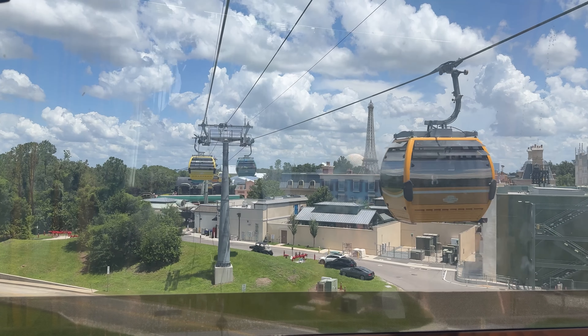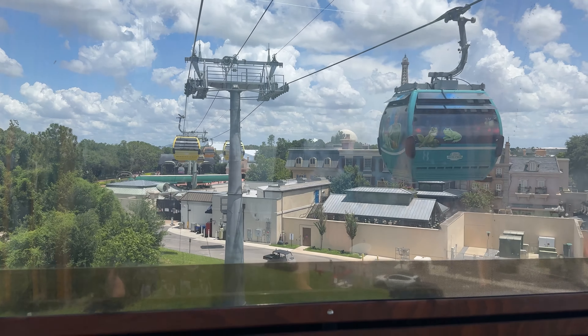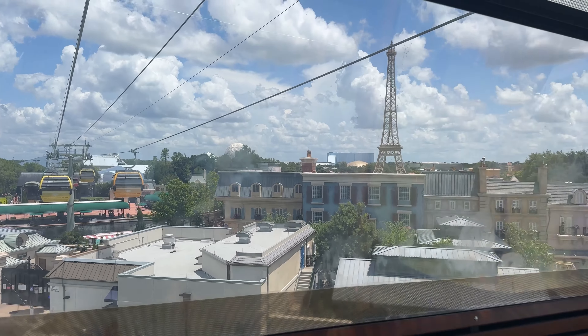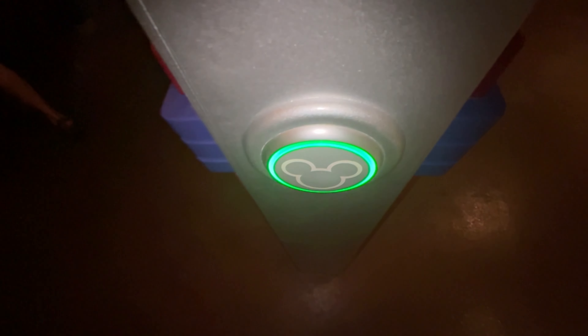We wanted to answer two major questions: one, does Lightning Lane make standby lines significantly longer? And two, how late can you actually scan in past your window? For Soarin', we purposely showed up over an hour late to test it. They let us through — the cast member said the official window is 15 minutes after your time, but in practice they let us in well over an hour later.